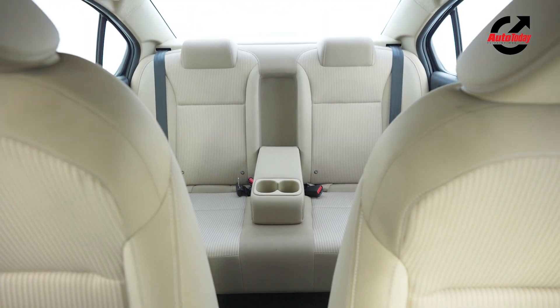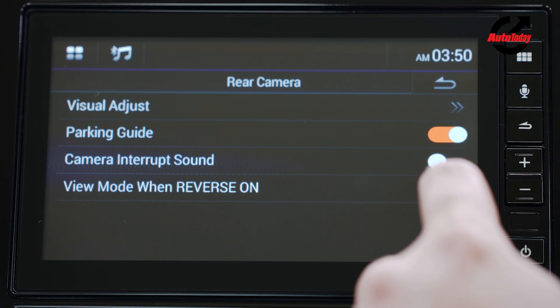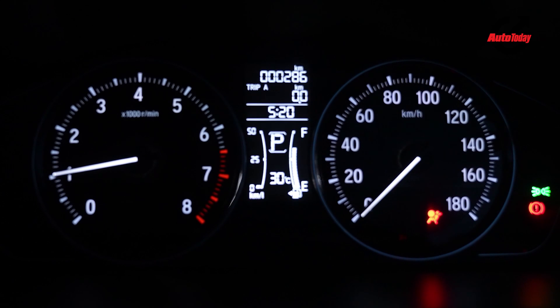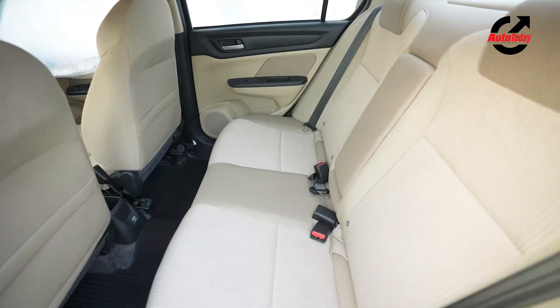You get the same amount of space in the front and in the back, and speaking of space, it is one of the Amaze's key strengths. You get a touchscreen with Android Auto and Apple CarPlay. You get a reverse parking camera, and speaking of the reverse parking camera, there are three view options now instead of just one standard view. Everything else remains the same — you get a climate control system, an analog instrument panel with a digital display in the middle. The one thing the Amaze misses out on is maybe a sunroof, something Honda could have added to enhance the premium appeal. And the other thing the Amaze does not get is rear AC vents.